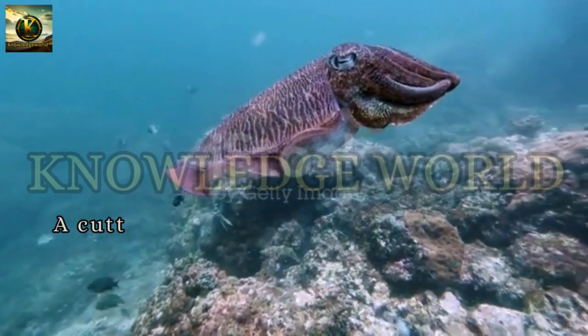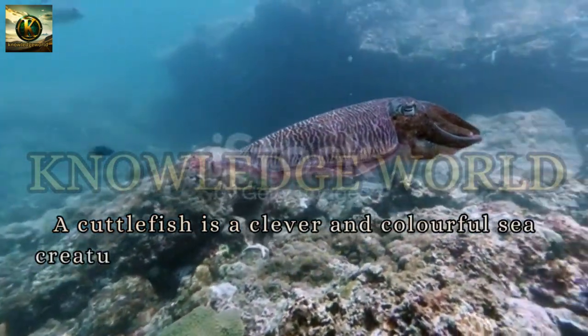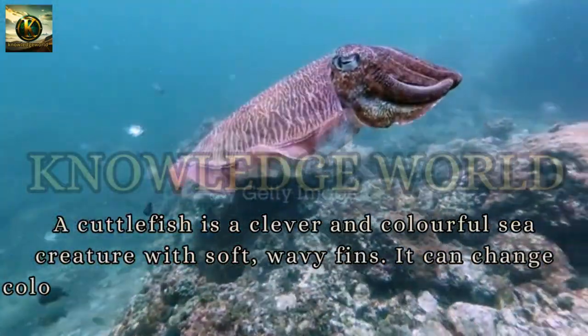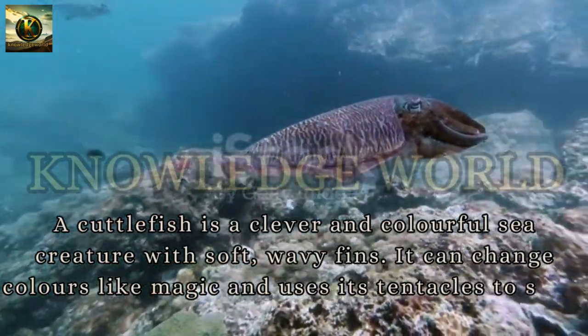Cuttlefish: A cuttlefish is a clever and colorful sea creature with soft, wavy fins. It can change colors like magic and uses its tentacles to swim gracefully through the water.